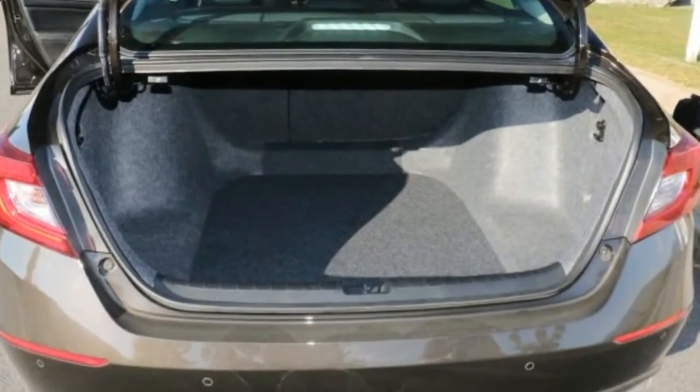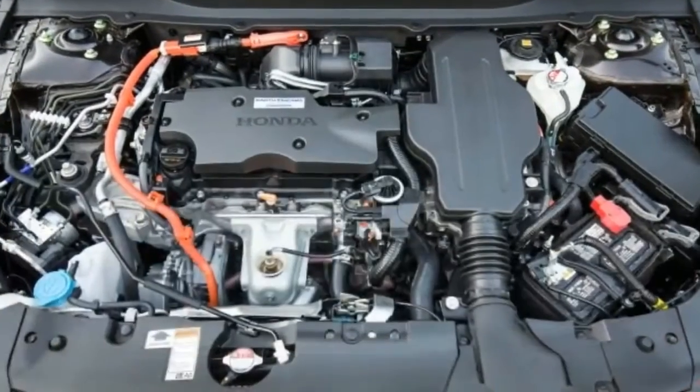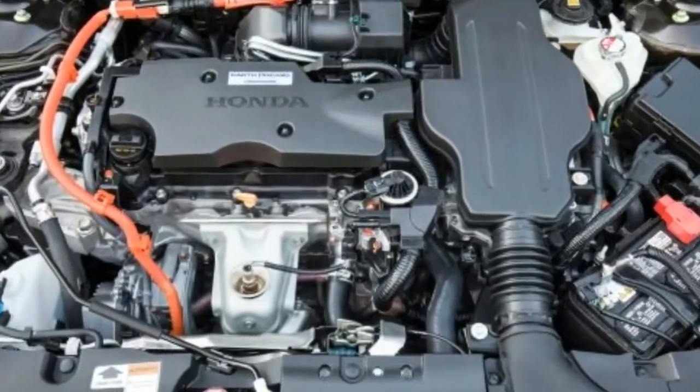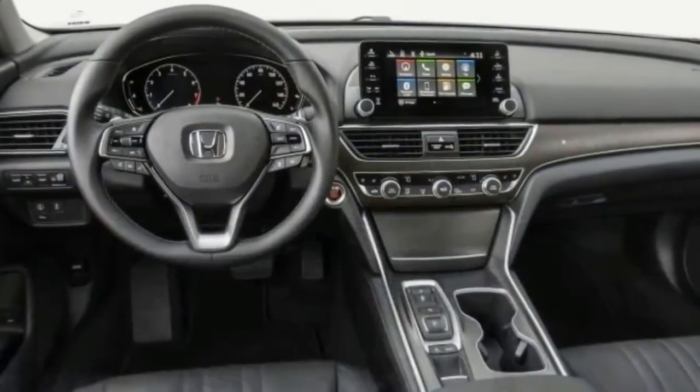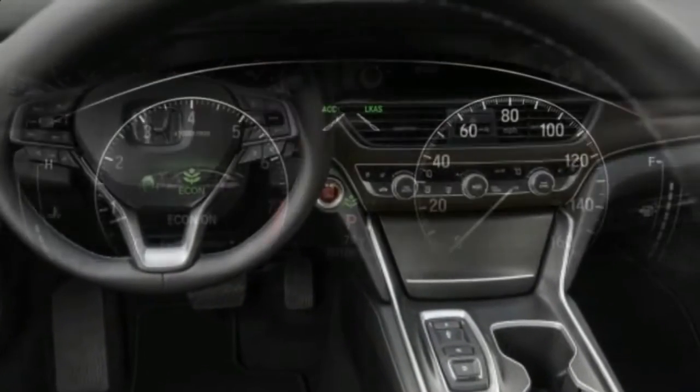Two turbocharged four-cylinder engines now make up the Accord's non-hybrid powertrains, replacing a naturally aspirated four-cylinder and a V6. A hybrid variant will join the rest of the family on dealer lots in early 2018, rounding out the new Accord's lineup.